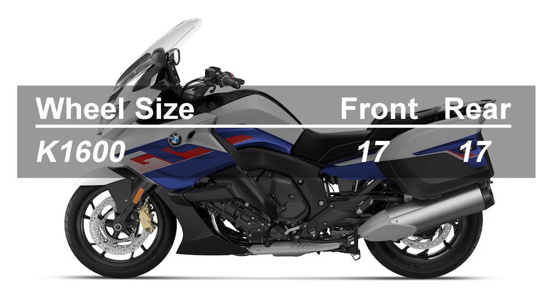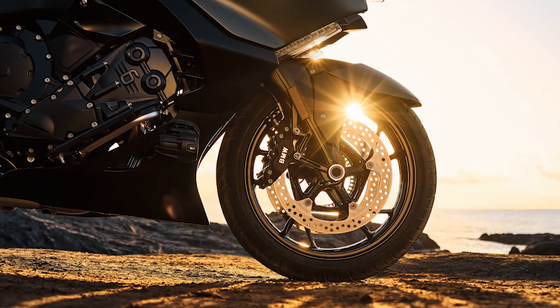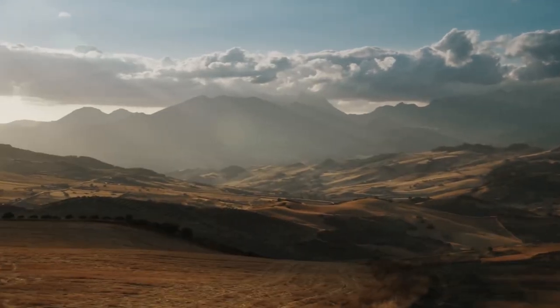Six: wheels. We find 17-inch wheels on the front and back of the K1600. For rubber in the front, we get a 120/70R17, and the rear gets a bump up to a 190/55R17. It looks like we get Bridgestone Battlelax Sport Touring tread from the factory.